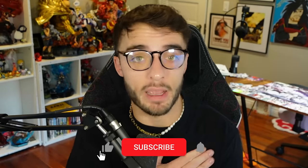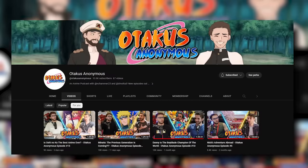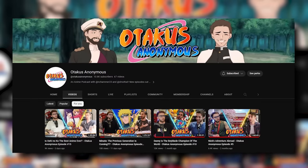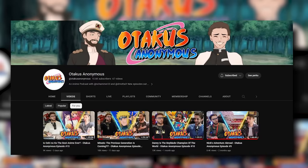But before we get to ranking or explaining anything, please like this video, subscribe to the page, and hit that notification bell. And if you guys like the idea of me talking about anime, you're going to love my anime podcast, Otaku's Anonymous, that I do every week with Danny Mana, where we break down everything that happened in anime. Available on YouTube, Spotify, and Apple Podcasts.